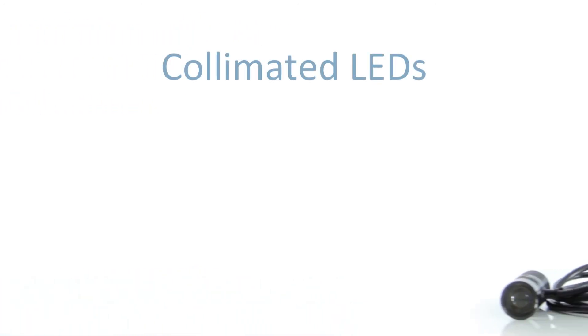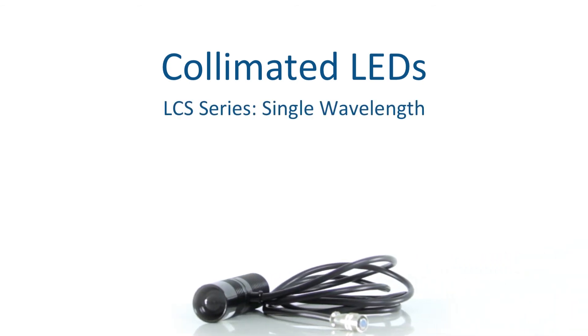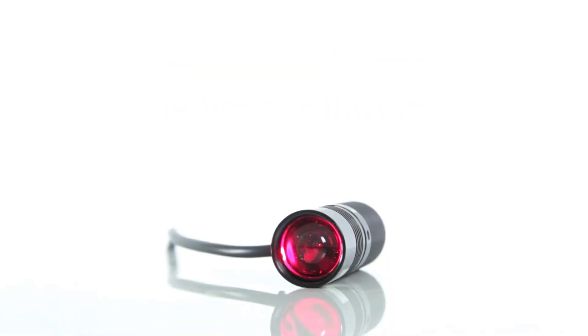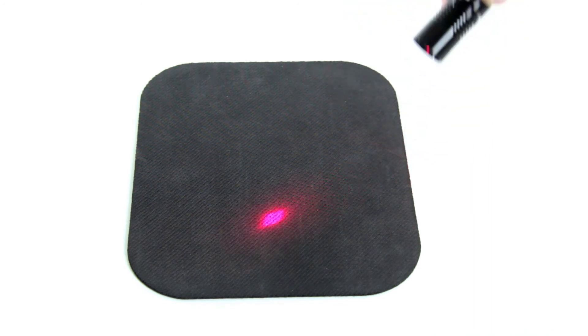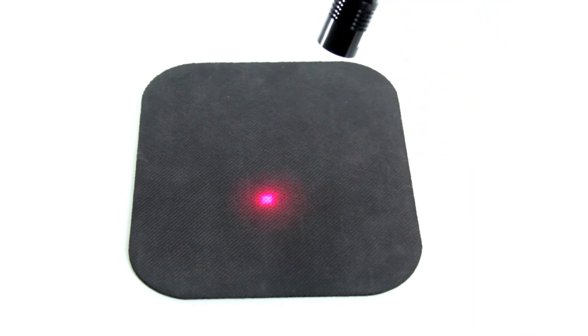Our collimated LED LCS platform features LEDs that are among the most versatile solutions available. The LCS series can be adapted into many types of configurations and is used in a wide variety of applications. The illumination from a collimated LED is parallel so that the light will have minimal divergence.